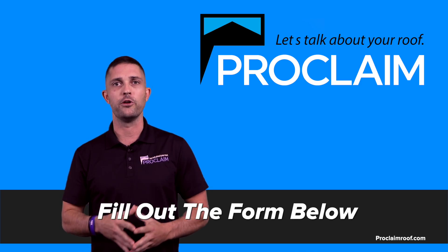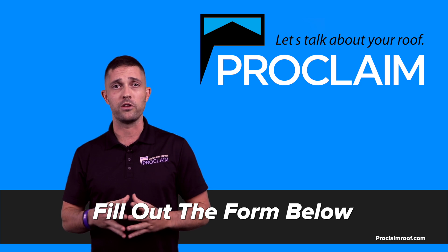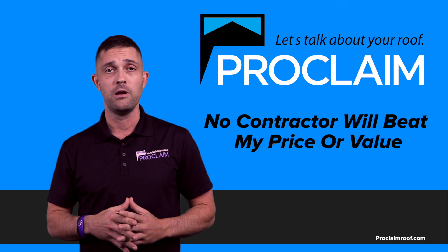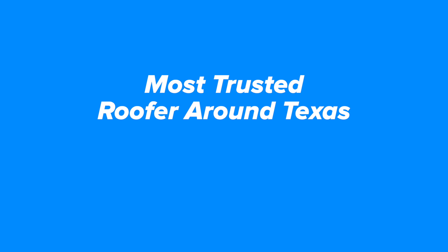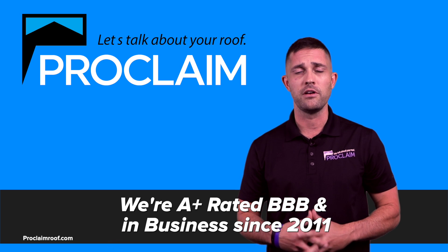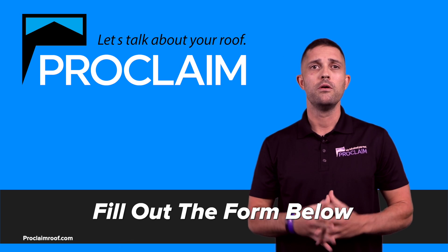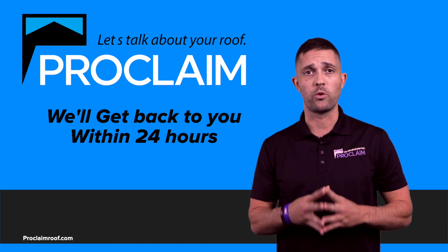So I encourage you right now, fill out the form below and my roofing professionals will inspect your roof, maybe with the drone if you don't want us to climb your roof. We have a very competitive price value guarantee. No contractor in the DFW Metroplex or West Texas will beat my price or value, I guarantee it. There's a reason why we're the most trusted roofer around Texas. We're A plus rated with the BBB, we've been in business since 2011 and we have thousands of happy customers across Texas. I take care of my customers like they're my own family. Fill out the form below, give me your name, your contact information and your email address and we'll get back to you within 24 hours.